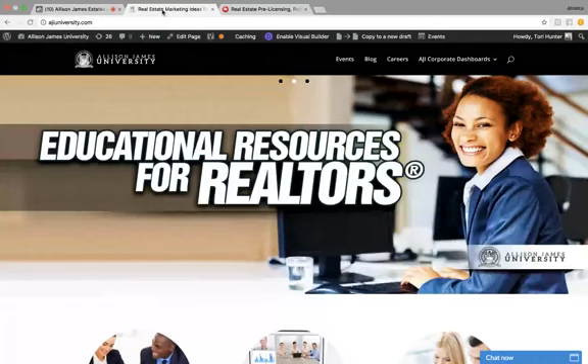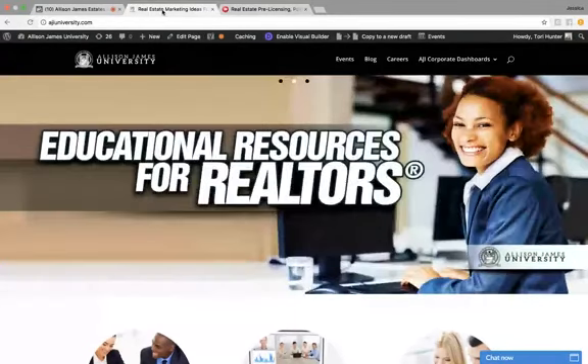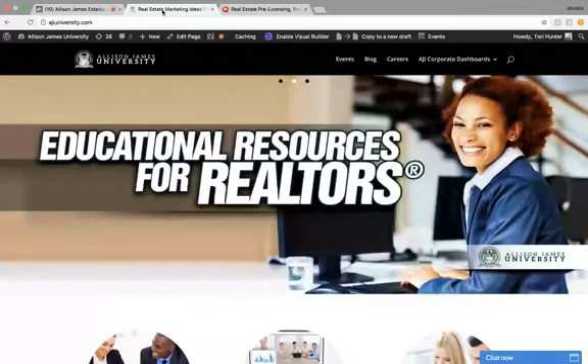For those of you who are joining me for the very first time, my name is Tori, and I work at the Allison James Corporate Office as part of our support team. Fun Fact Friday is a time where I go live on Facebook for 10 minutes or less to show you a tool that is available to you that maybe you didn't know about, or maybe you just need to learn more about. We have so many amazing tools, so we just want to make sure you are getting full use out of each and every one and that you know everything that we offer.